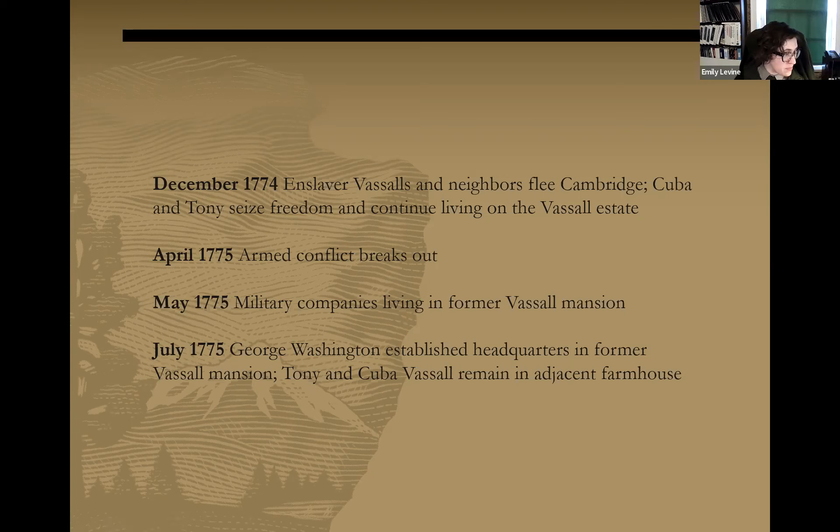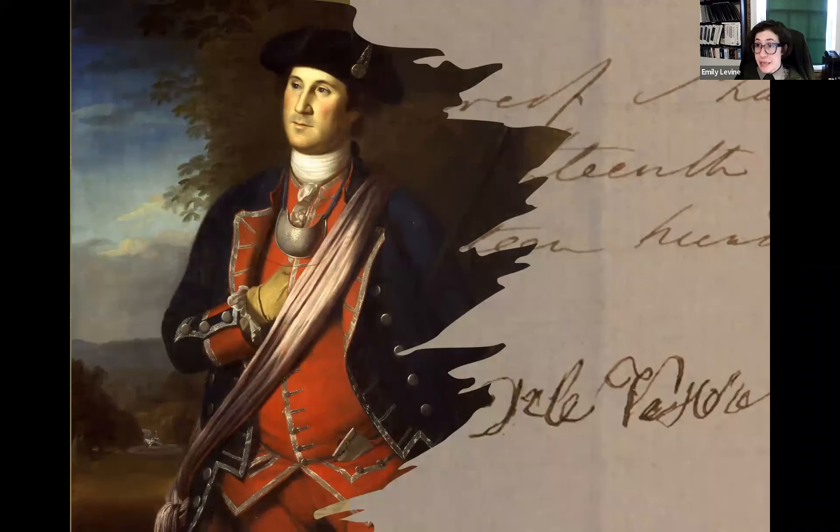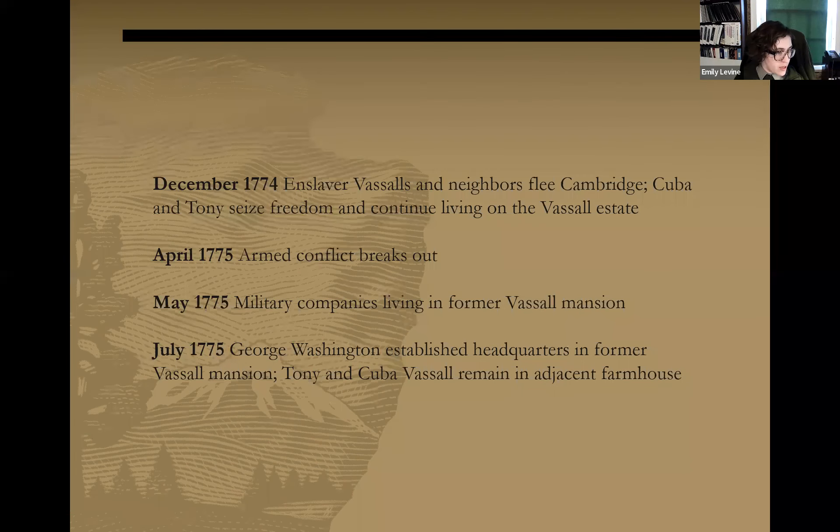This slide shows a painting of a young George Washington by Charles Willson Peale next to the handwritten signature of Darby Vassall. George Washington arrives here in July 1775 looking to establish his first long-term military headquarters of the American Revolution. He is the newly appointed commander-in-chief of the Continental Army. As historian Gloria Whiting describes it, in just a span of months Tony and Cuba Vassall and their family found themselves living in a militarized town — in a rebel colony, sharing an estate with the patriot army's commander-in-chief.